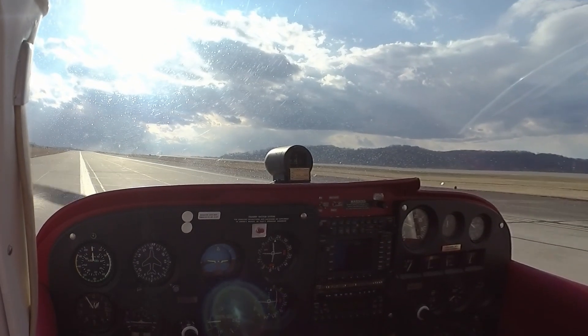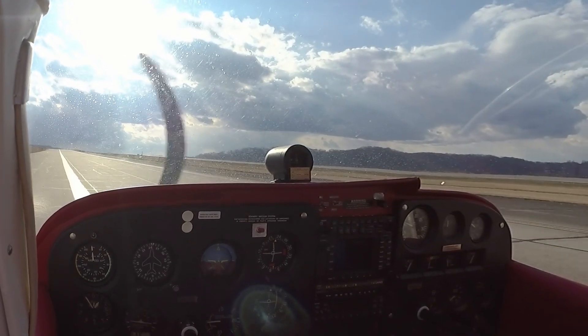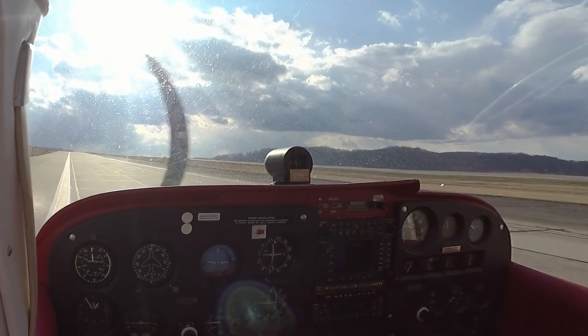6-32, Charleston Clearance, maintain VFR at 4,000, departure frequency 124.1, squawk 0253. This takes practice. Looks like any other skill — you lose it if you don't use it.